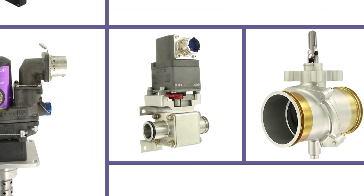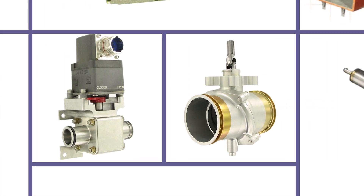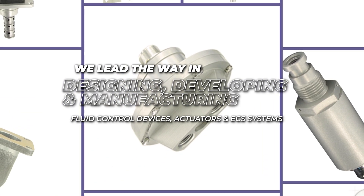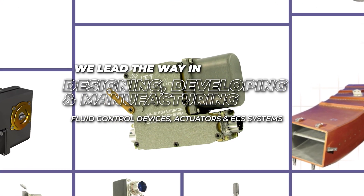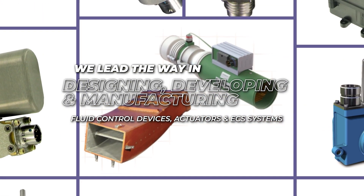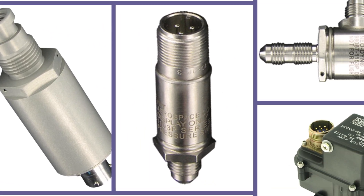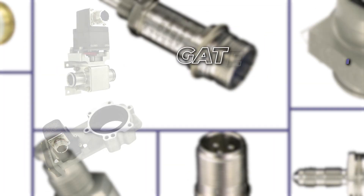As a major aircraft MRO supplier for fixed-wing and rotary aircraft, we lead the way in designing, developing, and manufacturing fluid control devices, actuators, and ECS systems for the aerospace industry. Our highly engineered aerospace products are constantly evolving, such as our gate and ball valves.